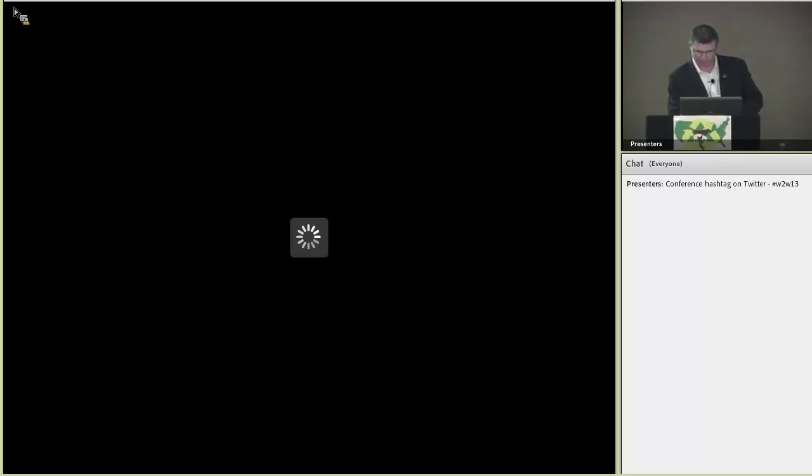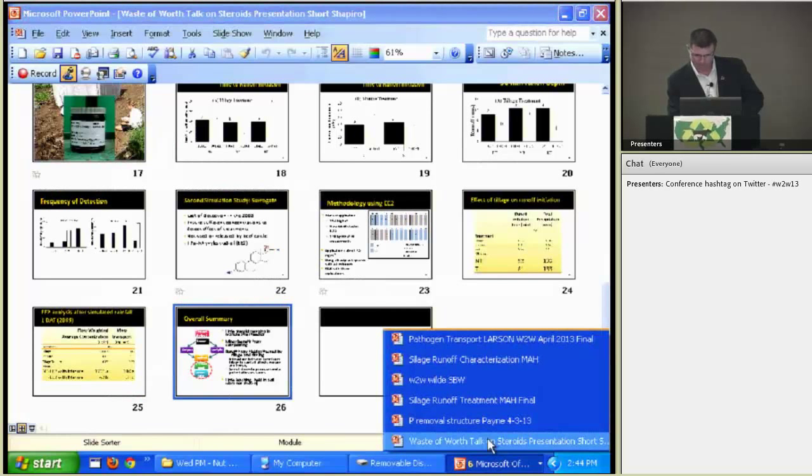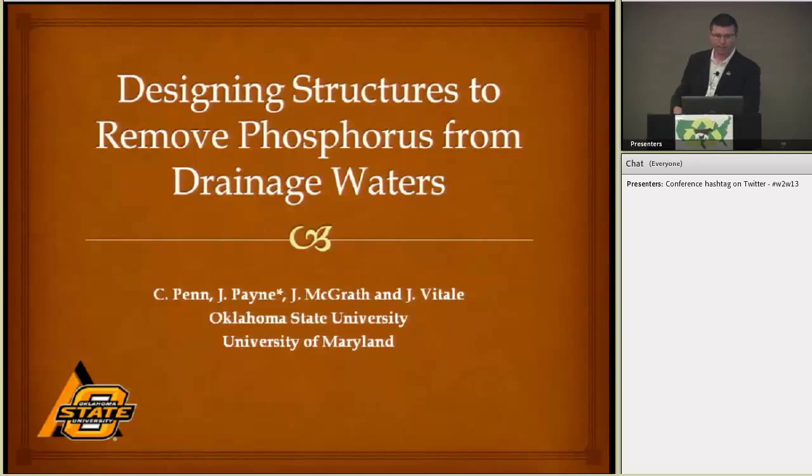I'm Josh Payne from Oklahoma State University, and I'm going to be talking about some work that Chad Penn from Oklahoma State University and Josh McGrath from the University of Maryland have conducted. I tried to get Chad to go to this conference and present it, but he couldn't make it, so that's what happens when you invite someone else — they'll give you their material to present. Let's present some of his material and then talk about how we're integrating some of the past research into a current project here in Oklahoma.